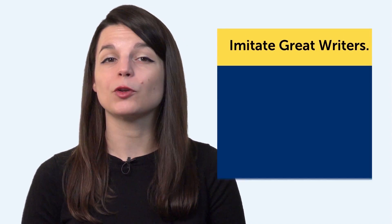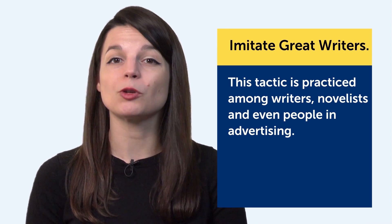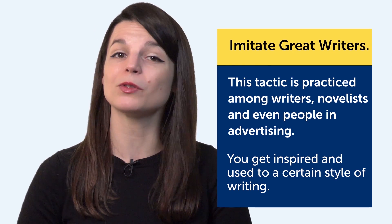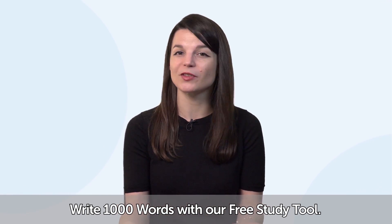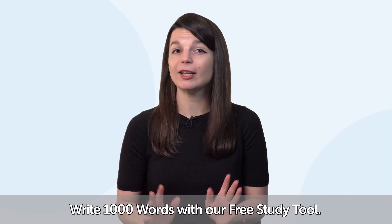And sixth, imitate great writers by copying out what your favorite writers have written, word for word. By doing this, you get inspired and you get used to a certain style of writing. The same goes for language — you get used to it. So, how do you apply these tactics? Write 1,000 words with our free study tool. We're not suggesting you write 1,000 words in one day — rather, you can do it in one month by spending five minutes a day.